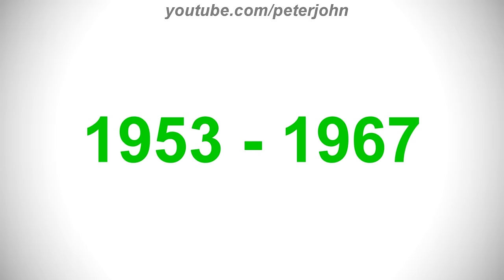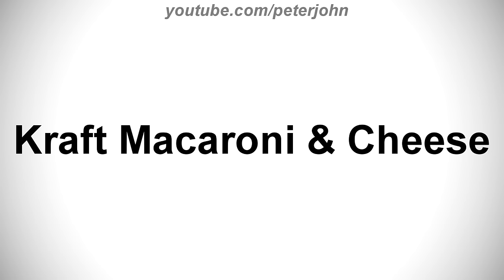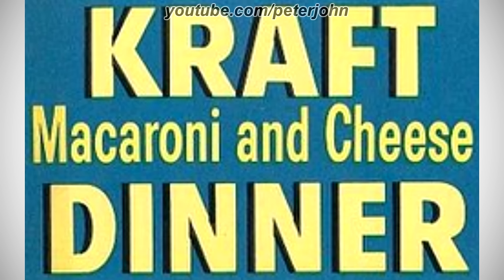1953 to 1967, here we have the logo of the second Kraft Mac and Cheese name, Kraft Macaroni and Cheese. There is a blue rectangle and on it there are the words Kraft and Dinner in yellow text on a black outline, and between them there are the words Macaroni and Cheese in yellow text. Here is a commercial.